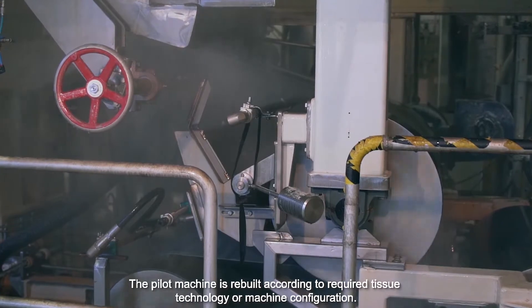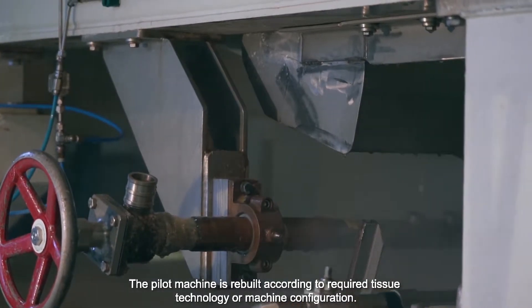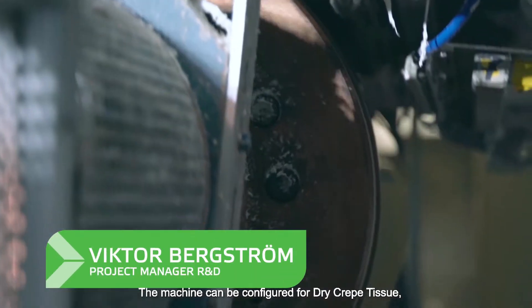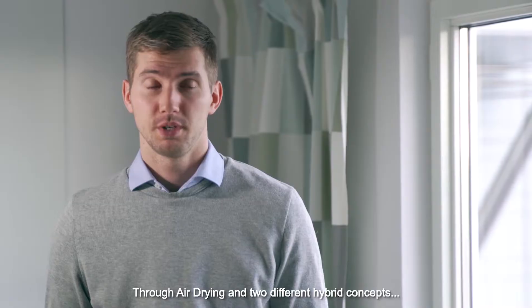The pilot machine is rebuilt according to the required tissue technology or machine configuration. Due to its flexibility, the machine can be configured for dry crepe tissue, through-air drying, and two different hybrid concepts: NTD and QRT.